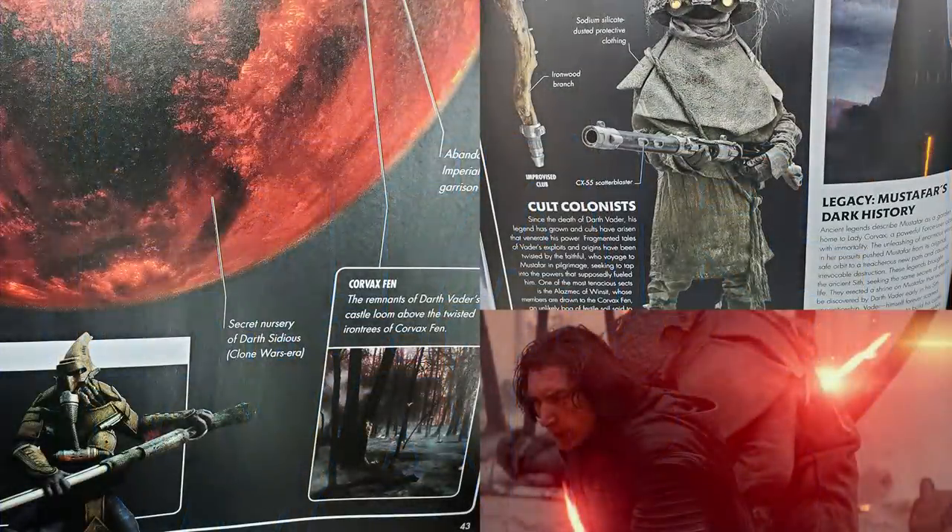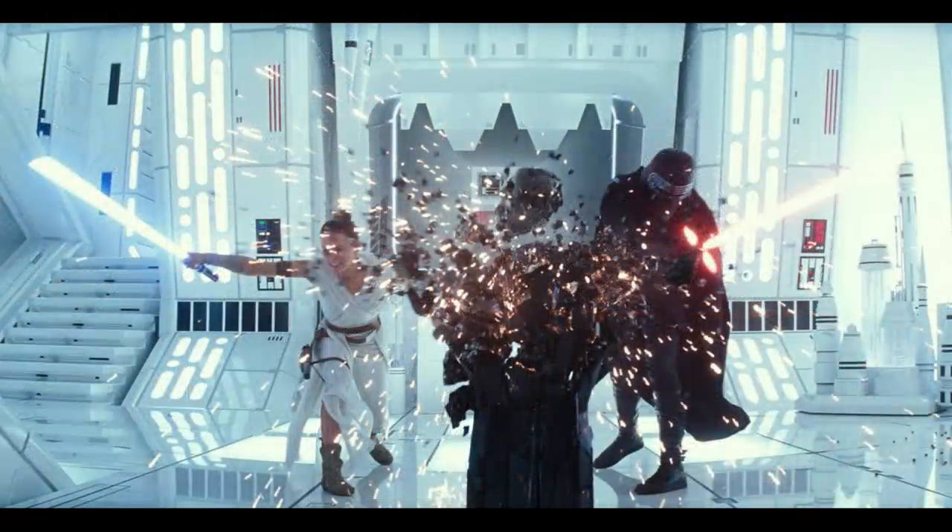Mustafar is confirmed as the opening world, and they're actually fighting against Vader-worshipping cultists. They all set up camp around the ruins of Vader's castle, and that was where Vader's Wayfinder was hidden. Also, that thing that Kylo would rest the helmet on was a piece of Mustafarian obsidian.